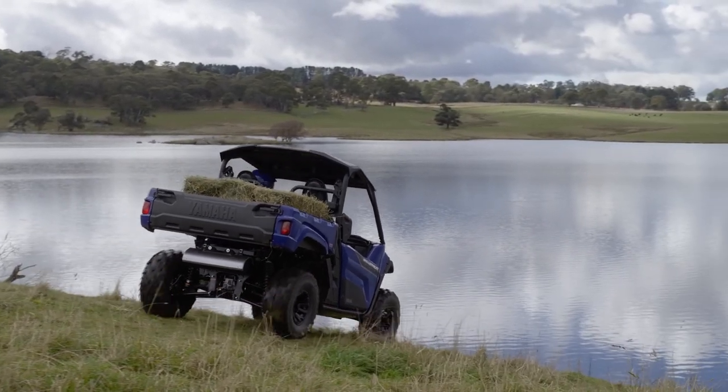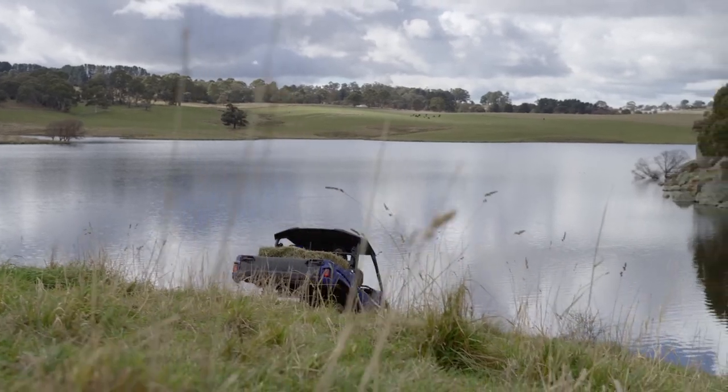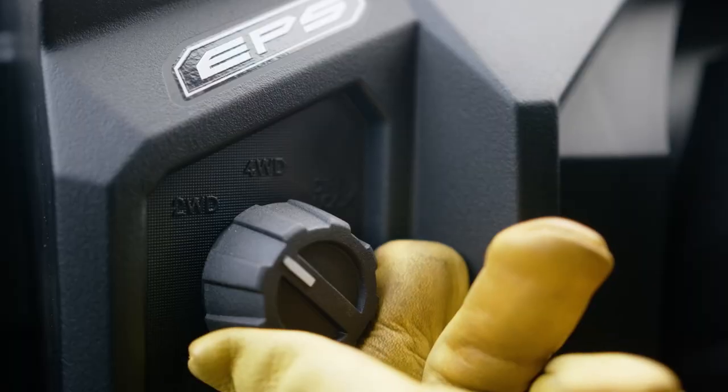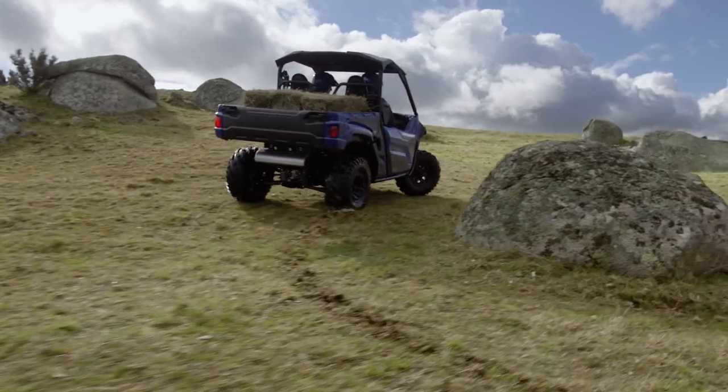That means controlled descents, even in super muddy conditions, so you don't need to ride the brakes. Plus, for added traction in mud, water, or when the going gets really tough, you can change from two-wheel drive to four-wheel drive or diff-lock four-wheel drive at the twist of a dial.